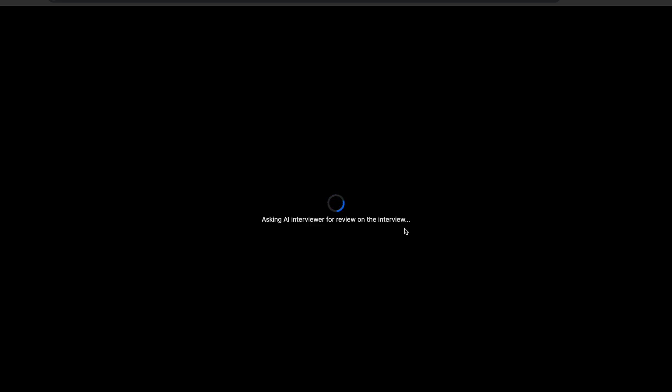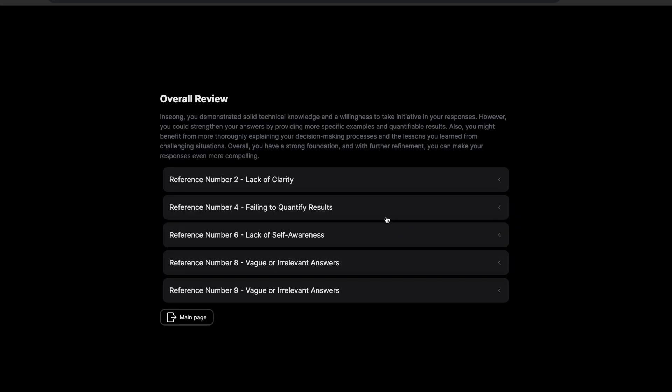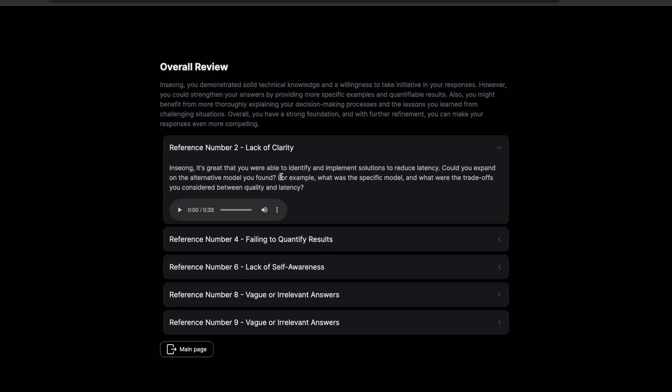So when the time you set for the interview is up, Rehearse AI will wrap up the interview like that. And after the interview is over, Rehearse AI will give you a review, including general feedback and comments about specific parts with recordings for reference.